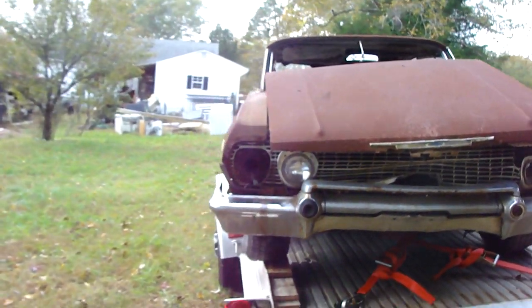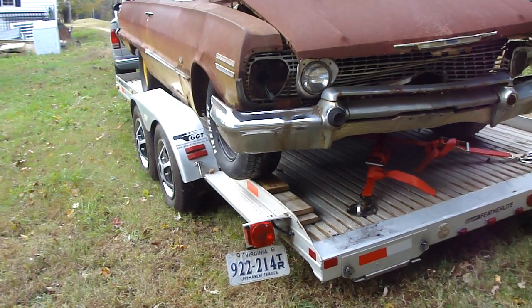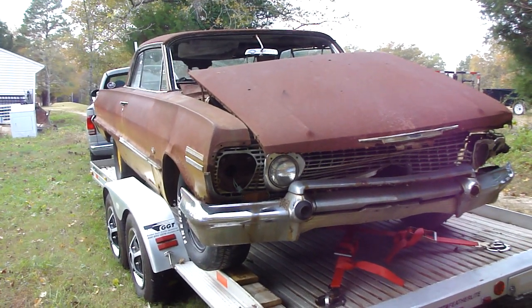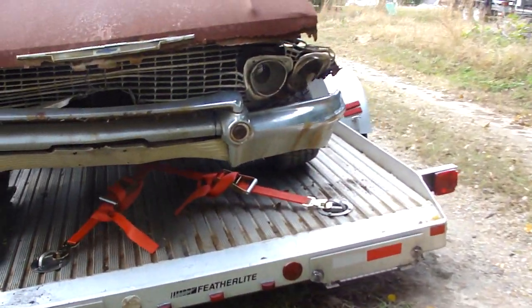I just barely got enough winch to put it on there, but that's the best I could do. I got her tied down good — she ain't going nowhere. I mean, when I tow Coopzilla, half the back wheel sticks off the trailer.